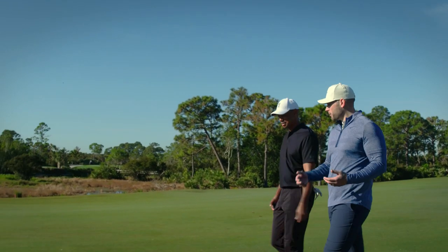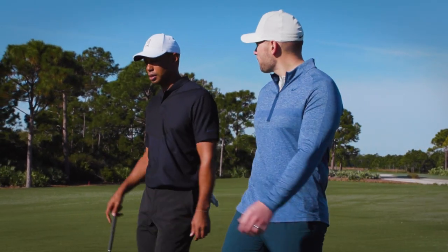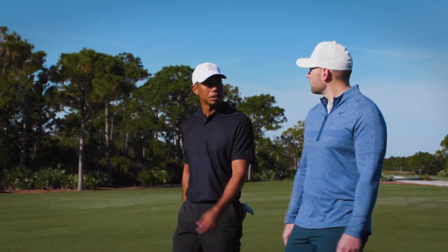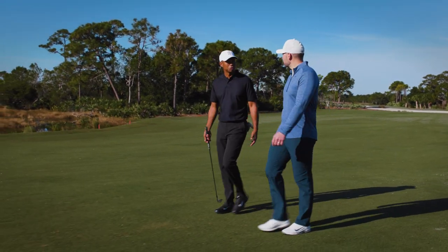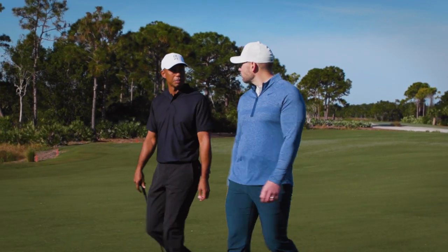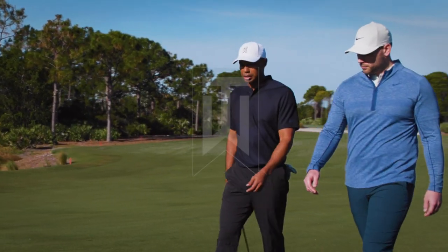So golf course design is something you want to get into more as you're kind of moving away from playing later in life? I will increase my time commitment to it once I'm done playing. I'm doing golf courses around the world, but more so around North America — it's a little bit closer to home. But as I wind down and quit playing the game at a competitive level, I'll start doing more courses abroad and more courses in general.